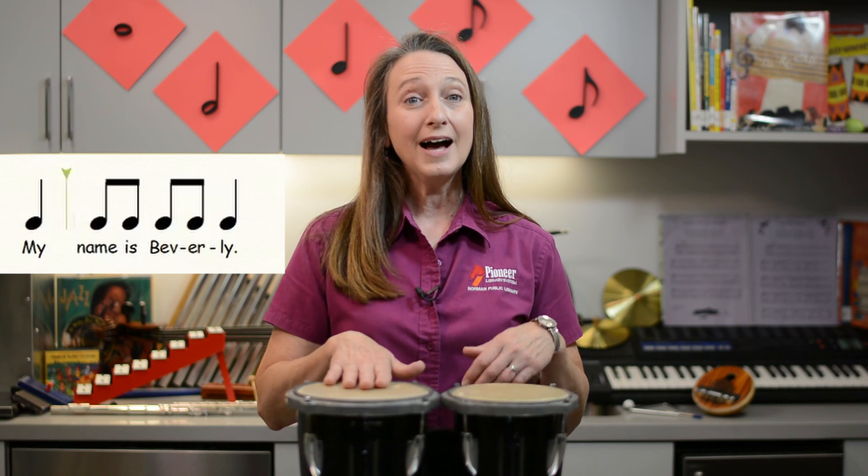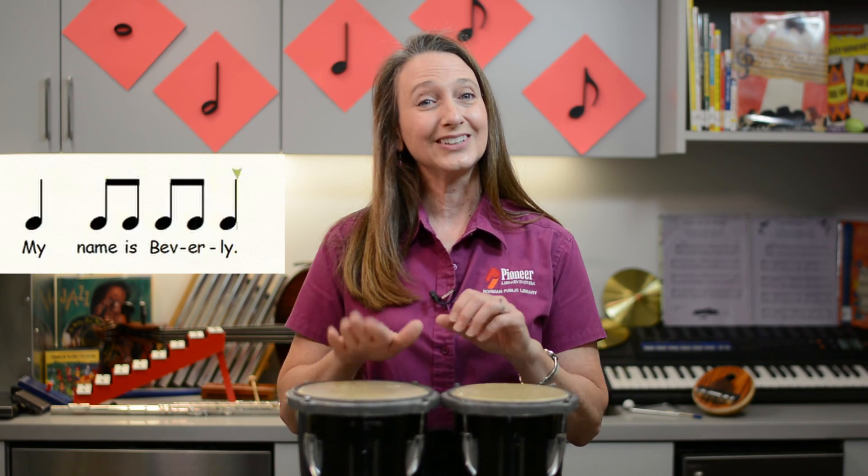Hello, and thank you for joining the Pioneer Library System. My name is Beverly, and this program is designed for children and their grown-ups, or anyone else who wants to understand the basics of music.